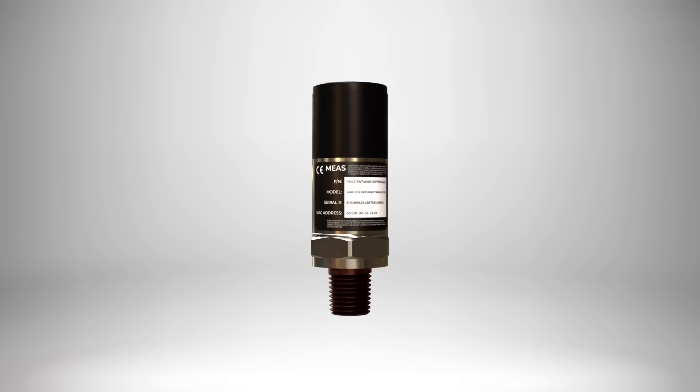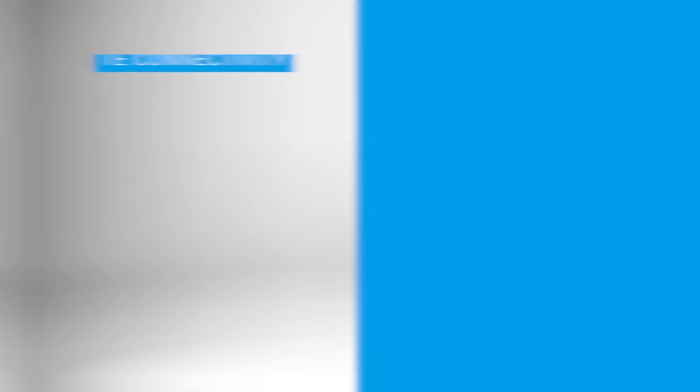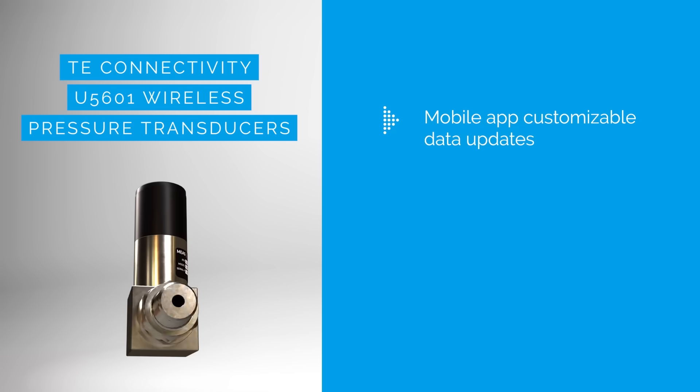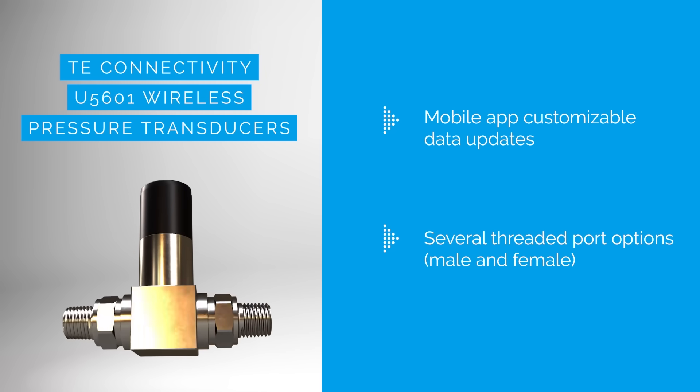TE Connectivity's U5601 wireless pressure transducers provide BLE 4.2 communication with beaconing and connected modes, alongside high-resolution digital output and battery monitoring. They offer customizable data updates via a mobile app and come with various threaded port options and replaceable coin cell batteries.